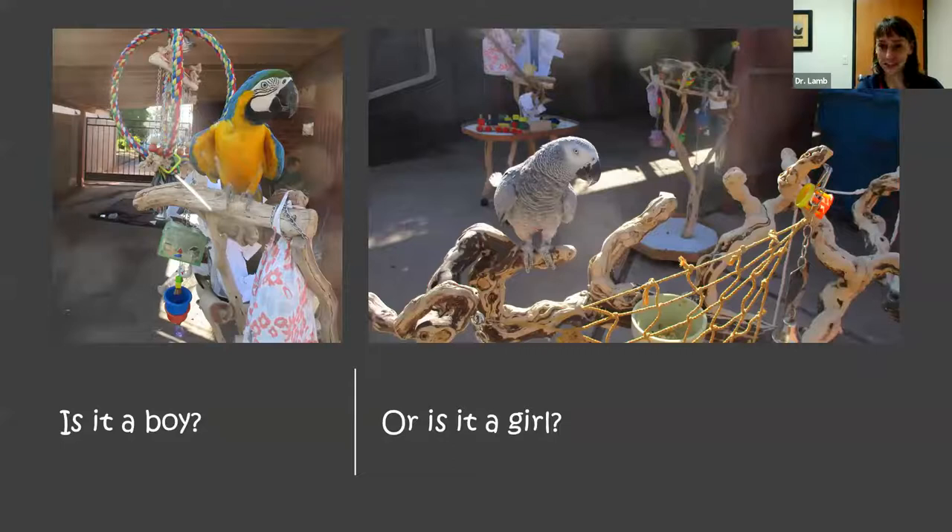First things first: do you have a boy or a girl? People often try to tell a bird's sex based on behavior, but that's not a surefire method — some females act more masculine and some males act more feminine.